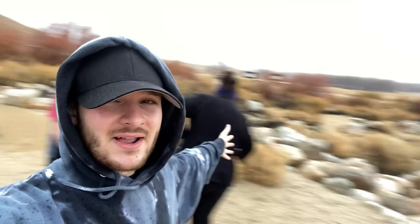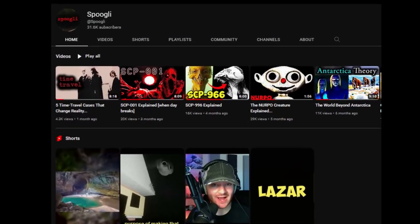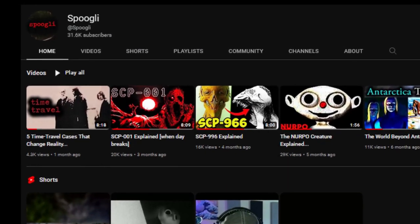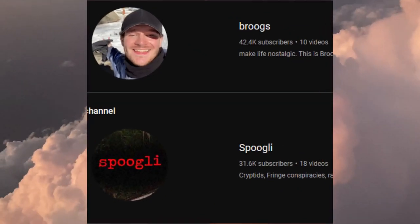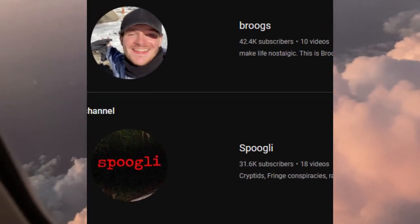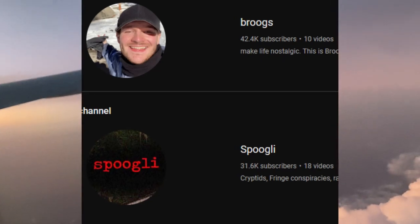Also check out my vlog channel in the description below if you want to get a more personal side of me, and while you're down there please check out my third channel Spoogly where I upload more cryptic and conspiracy stuff. I'm trying to get those channels to 100k by the end of the year, so I'd really appreciate it if you checked them out.